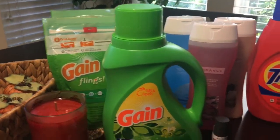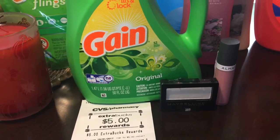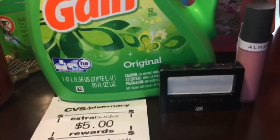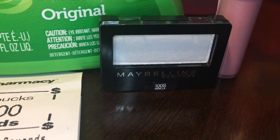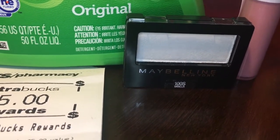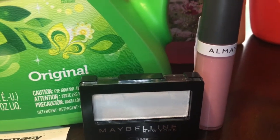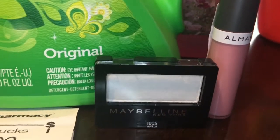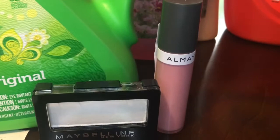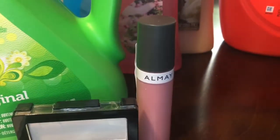I moved on to the Maybelline deal. Before shopping, make sure you go to the red box and print out your coupons. I received a $4 off coupon for a Maybelline product — the single eyeshadow was $3.99, so it was free with that coupon. I also received a $5 off any Almay makeup remover or cosmetic item. The cheapest I found was a lipstick at $6.49, so with the $5 coupon I paid $1.49.